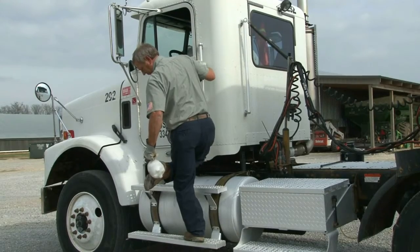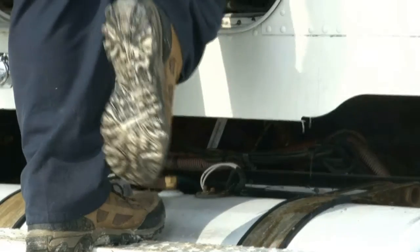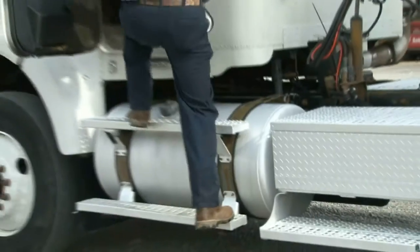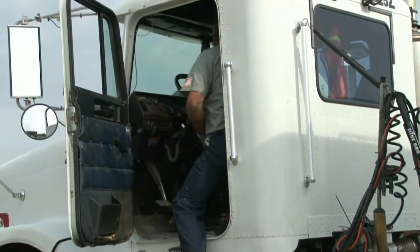To ensure maximum biosecurity, API drivers spray their feet after leaving the farm ground. Everything that was on the farm when entering stays on the farm when exiting.